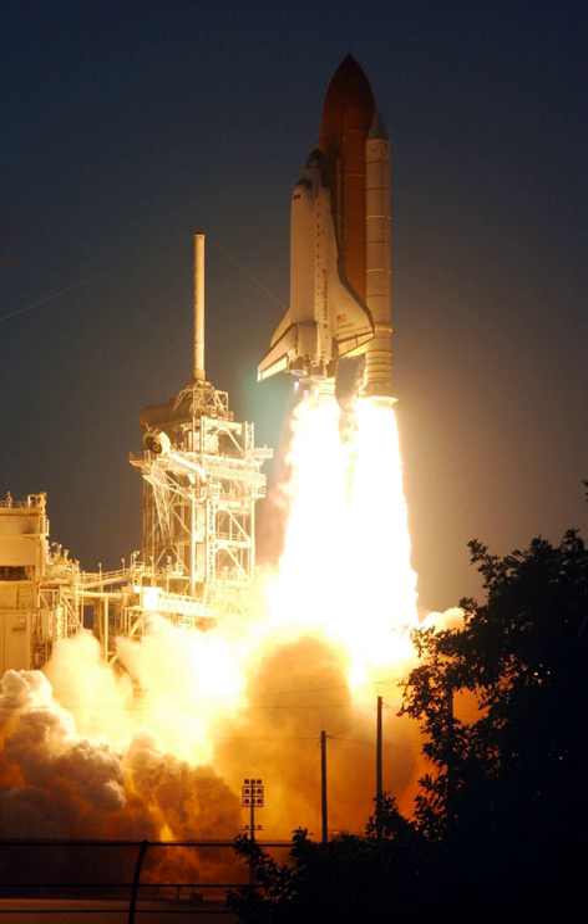Spacewalk details — Godwin and Tani, EVA 1: start 10 December 2001 at 22:04 UTC, duration 4 hours, 12 minutes.